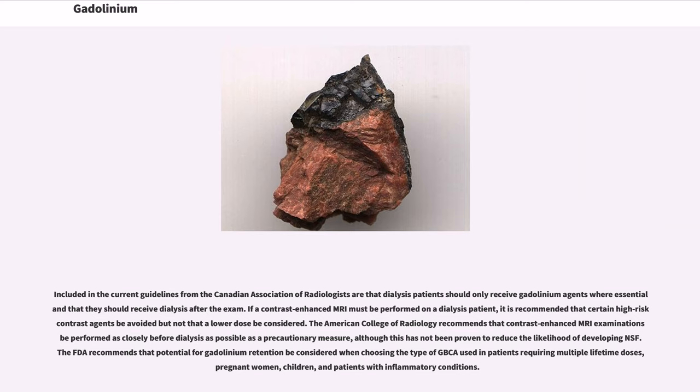If a contrast-enhanced MRI must be performed on a dialysis patient, it is recommended that certain high-risk contrast agents be avoided. The American College of Radiology recommends that contrast-enhanced MRI examinations be performed as closely before dialysis as possible as a precautionary measure, although this has not been proven to reduce the likelihood of developing NSF. The FDA recommends that potential for gadolinium retention be considered when choosing the type of GBCA used in patients requiring multiple lifetime doses, pregnant women, children, and patients with inflammatory conditions.